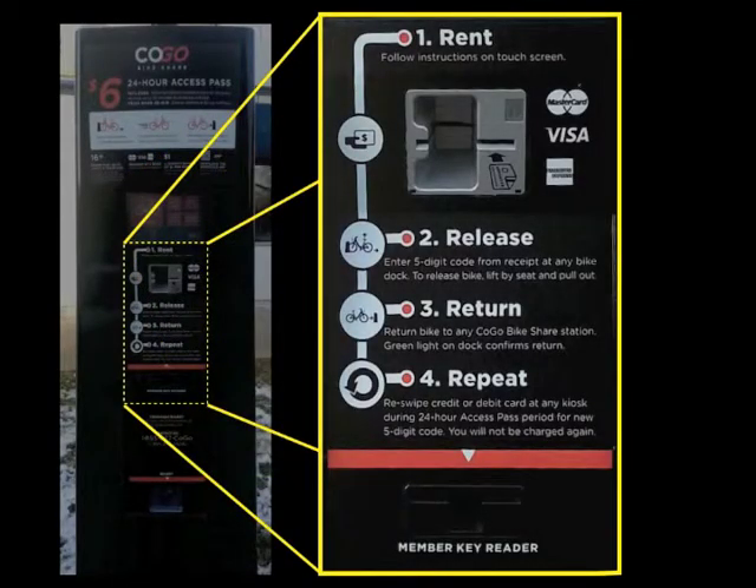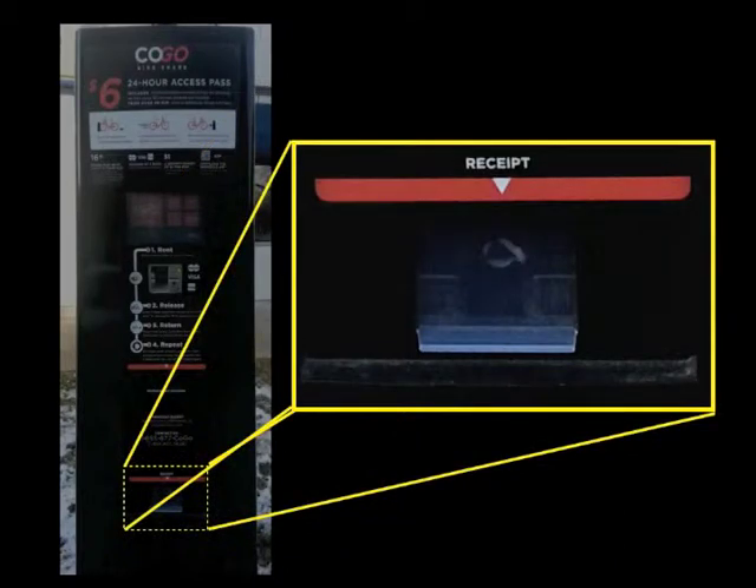Below the touch screen we see a panel with four instructional steps and a credit card reader. The credit card reader is embedded within the first step, rent, which makes sense because that is the step during which the reader is used. Below the list of the four steps there is a small slot labeled member key reader. The location function of this area is not obvious to an inexperienced user, but the average occasional user will not need this function as they are not members. The member key reader is placed in a great location because most occasional users will not notice it and therefore will not be confused by the option. At the bottom of the kiosk, about three feet off the ground, is a compartment in which the receipt containing the rental code prints out. There is no direct instruction or prompt to take the receipt from the compartment, so if you are not familiar that you will need it for the rental code, you may not take it the first time.